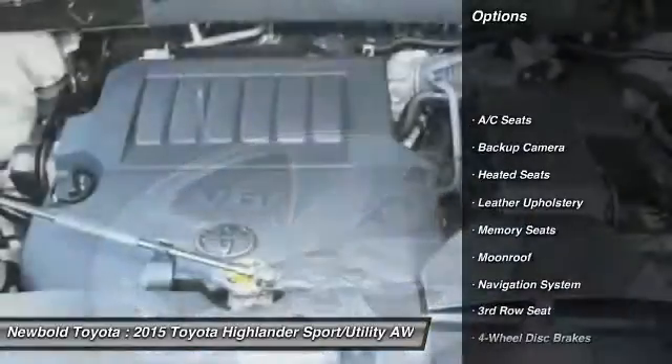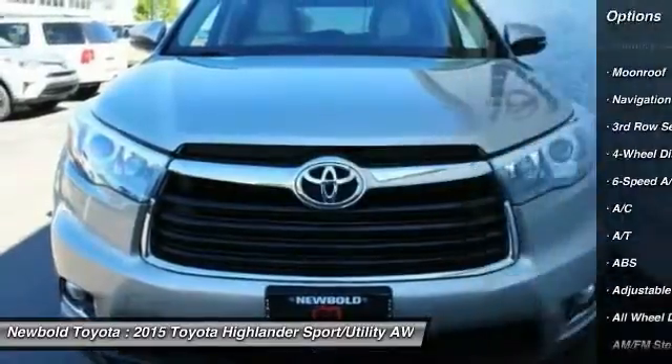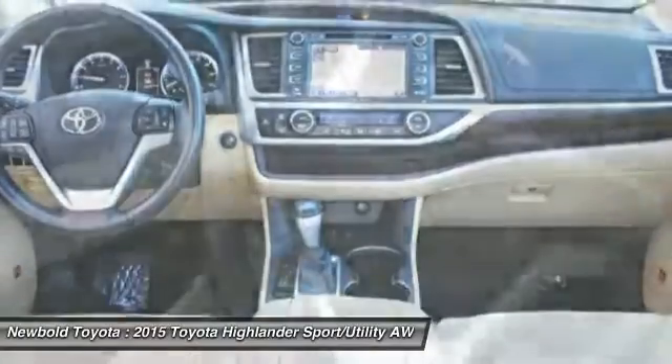All-wheel drive, steering wheel audio controls, backup camera, keyless entry, power passenger seat, power lift gate, stability control, heated seats, anti-lock braking system, navigation system.